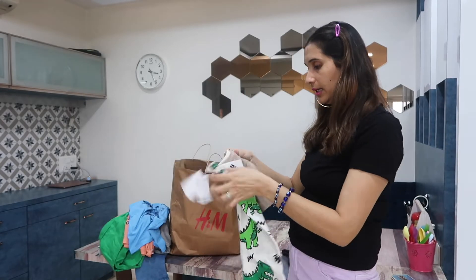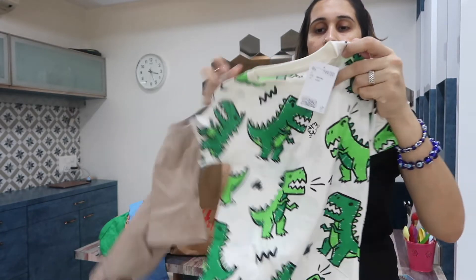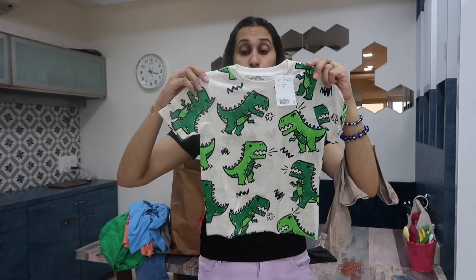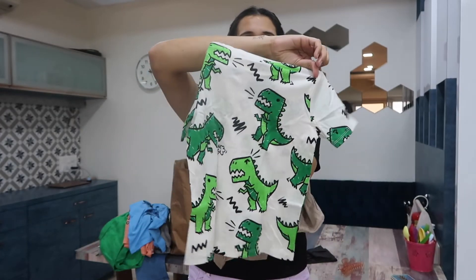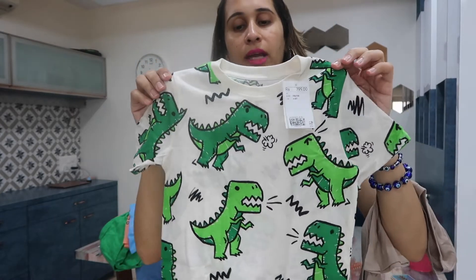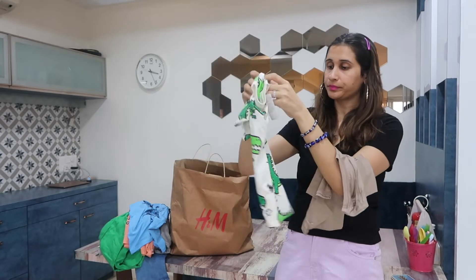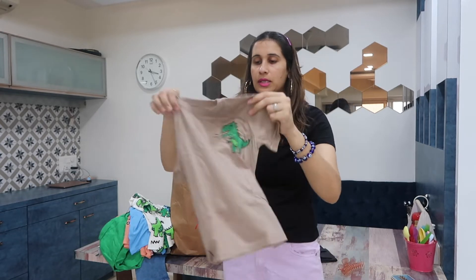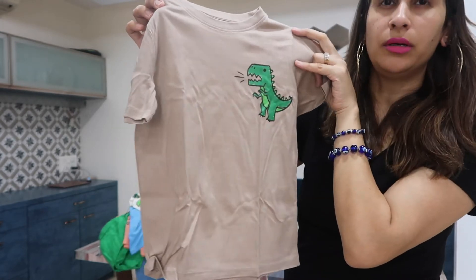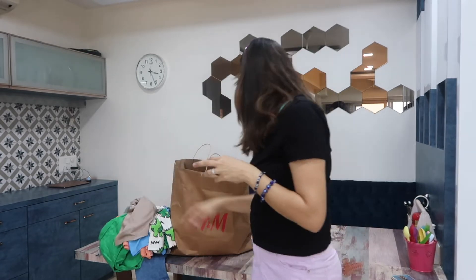The next item Ayan picked is a Paw Patrol blue t-shirt. The last t-shirt is actually a set — one is a plain white t-shirt with bold green dinosaur prints, which he can wear with jeans or a jacket and look really smart. The other in the set is a plain brown t-shirt with a big dinosaur logo — a smart piece as well.